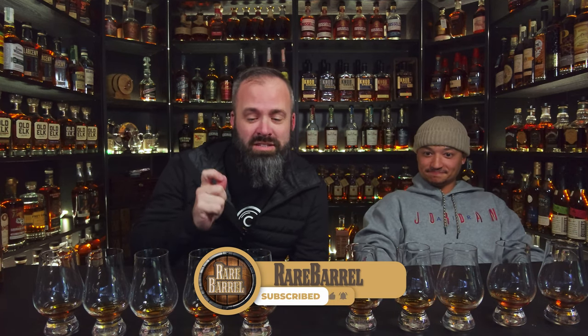Hey everybody, welcome back to the Rare Barrel channel. We are excited to have you here with us. Ben and I just came back from a hunt — well, this happened last week — but we're now going to taste all of the picks that we got. It's like a haul. A bourbon haul. And we'll be trying all of our treasure, or whatever they call it — all of our booty.